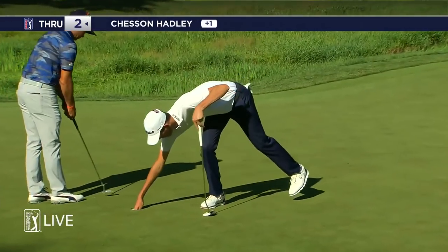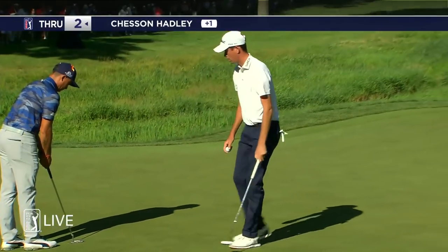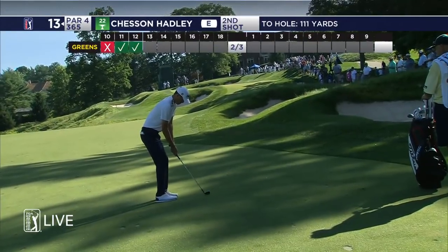A beautiful, beautiful stroke. He's put it on the right edge of the hole and it went dead center. All these bunkers cut into the natural slopes.